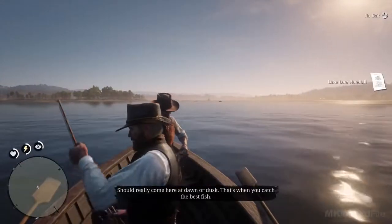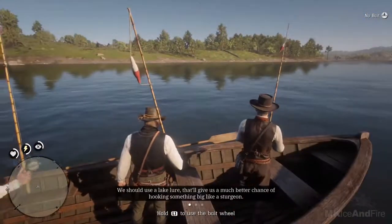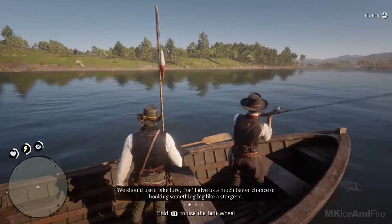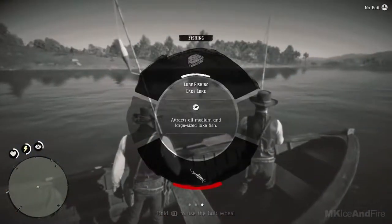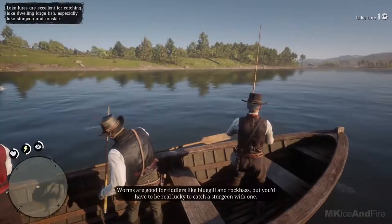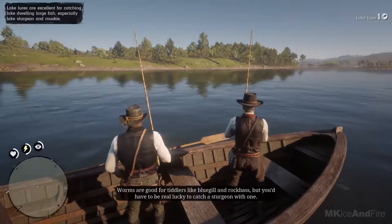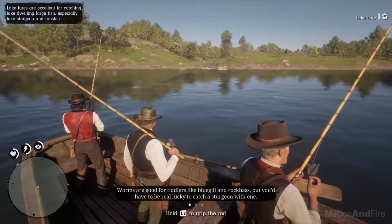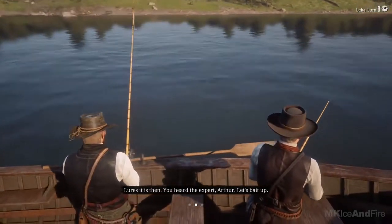You should really come here at dawn or dusk — that's when you catch the best fish. We should use a lake lure. That'll give us a much better chance of hooking something big, like a sturgeon. What's wrong with a worm? Worms are good for tiddlers like bluegill and rock bass, but you'd have to be real lucky to catch a sturgeon with one. Lures it is, then. You heard the expert.